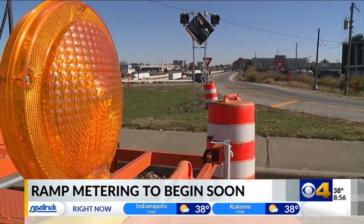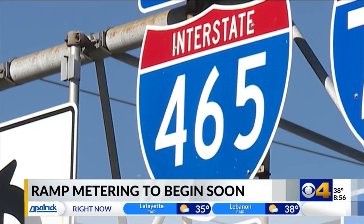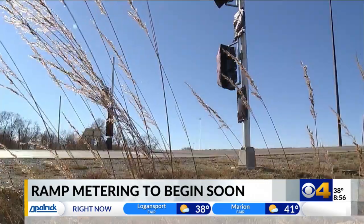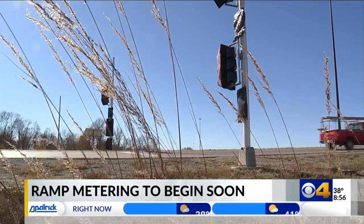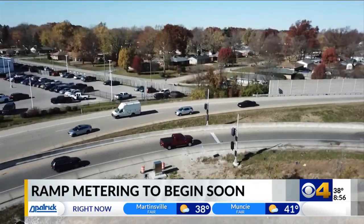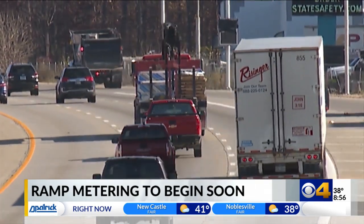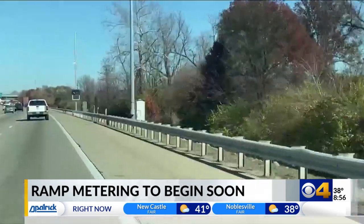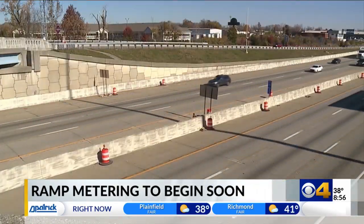The ramp metering will help regulate the overall flow of traffic and will be used in the following areas: on-ramps at Emerson Avenue, Southeastern Avenue, Shadeland Avenue, Brookville Road, and Washington Street. The same area will also see new variable speed limit signs, enabling the speed limit to change depending on the time of day, road conditions, and current traffic backups. It's been proven in various studies and in other states — we've seen a reduction in crashes and other traffic incidents.